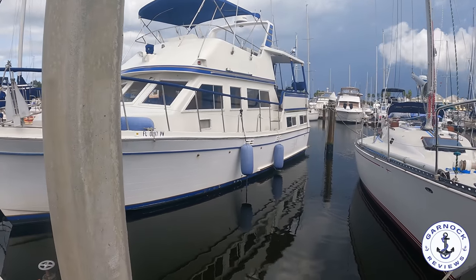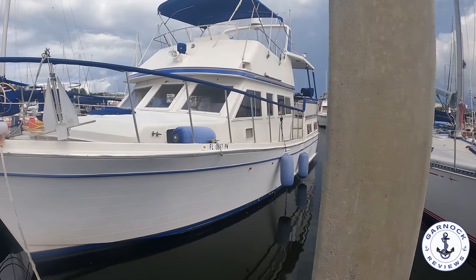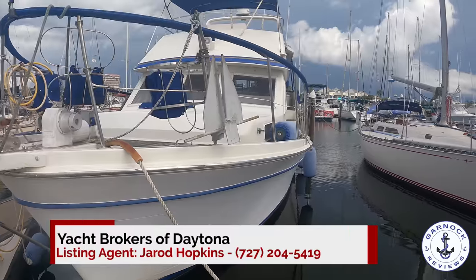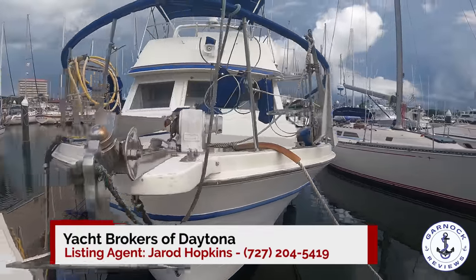Hey everyone, welcome back to Garnet Reviews, where today we're checking out a 1985 Marine Trader LaBelle Forte. This is a new listing for Yacht Brokers of Daytona, and at the time of filming this, she was up for sale for $84,900, and she was lying in Daytona Beach, Florida.